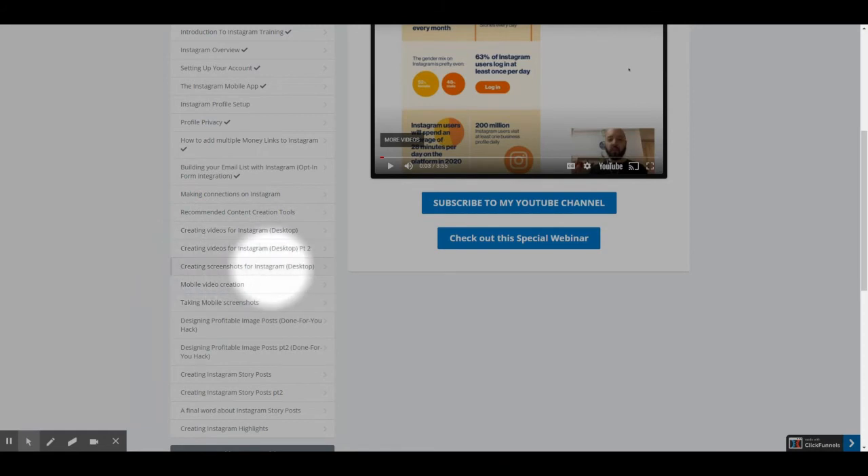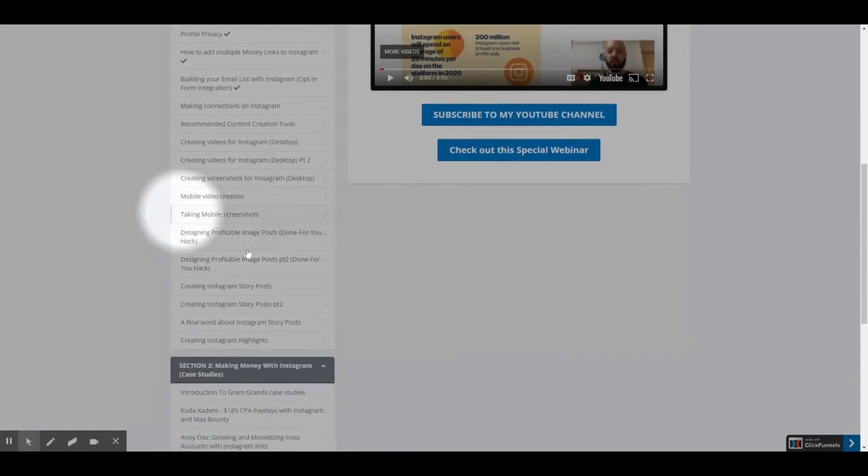Creating screenshots for Instagram, Mobile video creation, Taking mobile screenshots, Designing profitable image posts parts 1 and 2, Creating Instagram story posts parts 1 and 2, A final word about Instagram story posts, and Creating Instagram highlights.